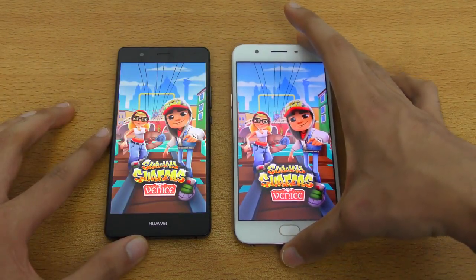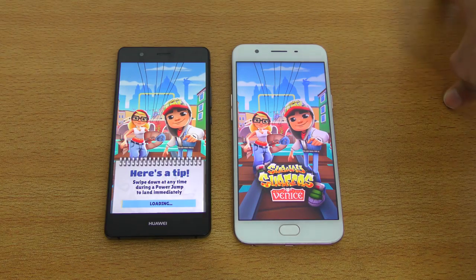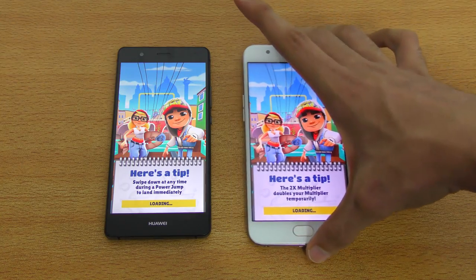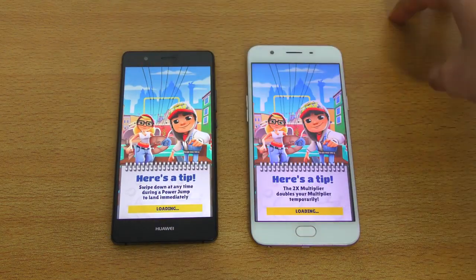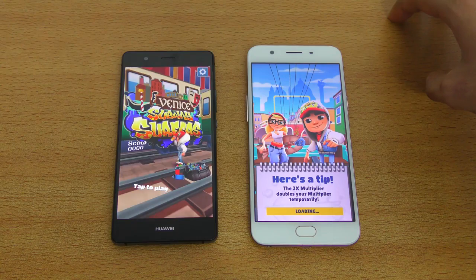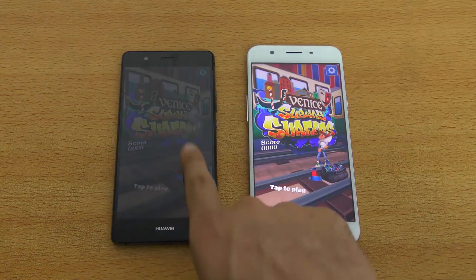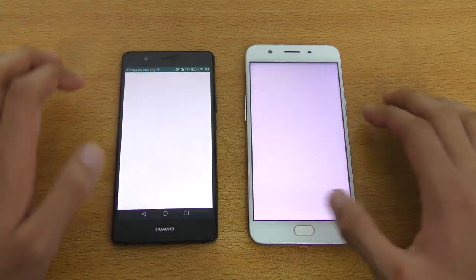The OPPO F1s has a MediaTek chipset, and the Huawei P9 Lite has the Kirin 650 — Huawei's homegrown chipset. Let's see the loading times. The Huawei P9 Lite is actually faster here, and a little bit late on the OPPO F1s. Next we have WhatsApp.